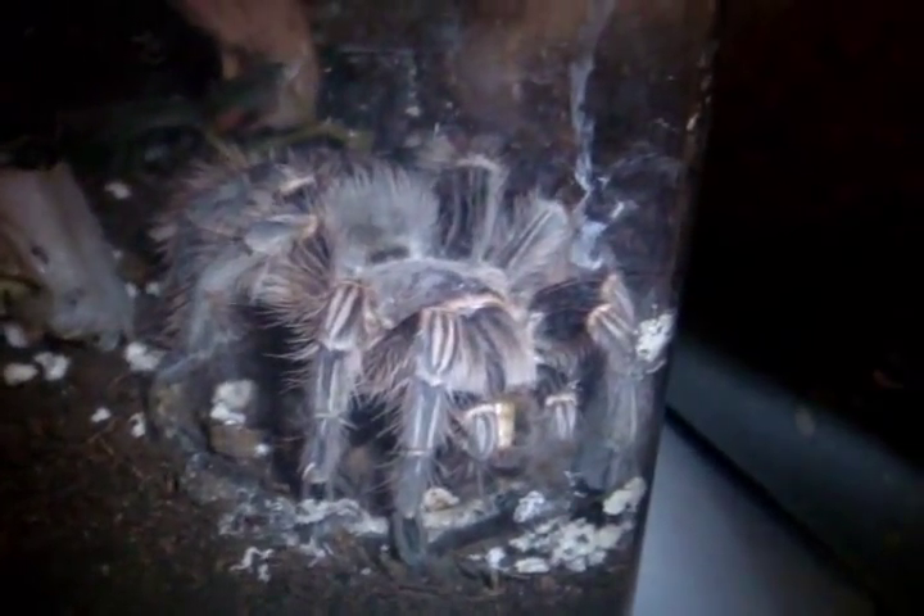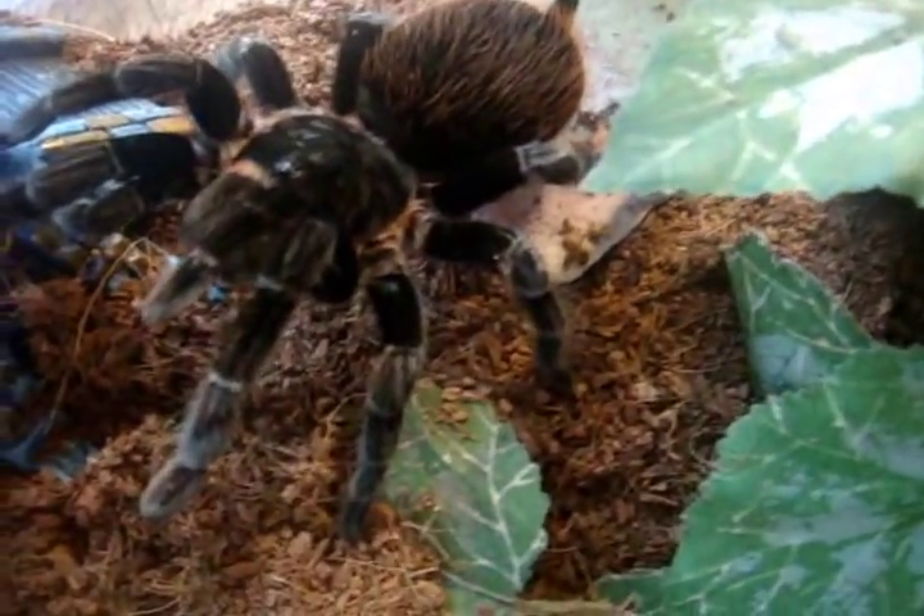Here's an update for you everyone: my Monocentropus balfouri, the Socotra Island Blue Baboon. I guess this is the only way I can see her since she's pretty much a pet hole. Very nice-looking T, and very very pricey too — thankfully T-Story Spiders sold me one of his absolutely remarkable specimens.